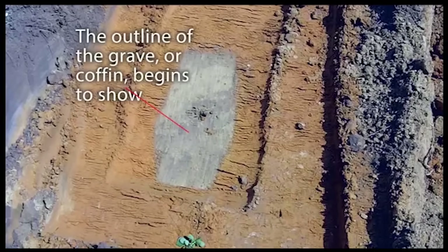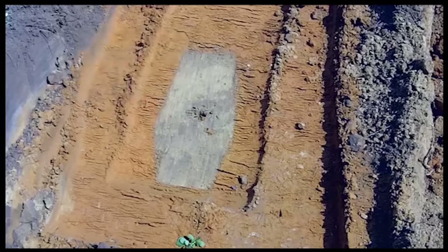Once you take the topsoil off, you can very easily see with the naked eye — once you go through the topsoil — that the soil is mixed, and you can see the outline of the grave.